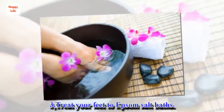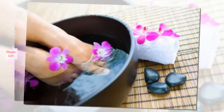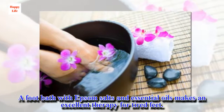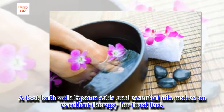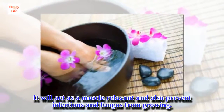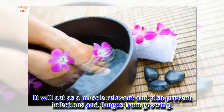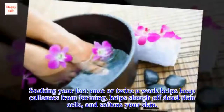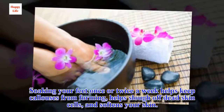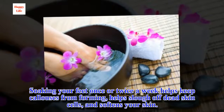Tip 3: Treat your feet to Epsom salt baths. A foot bath with Epsom salts and essential oils makes an excellent therapy for tired feet. It will act as a muscle relaxant and also prevent infections and fungus from growing. Soaking your feet once or twice a week helps keep calluses from forming, helps slough off dead skin cells, and softens your skin.